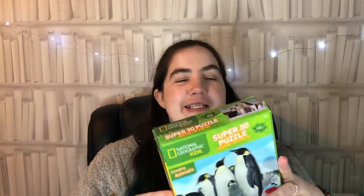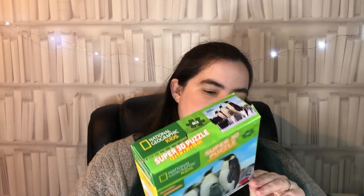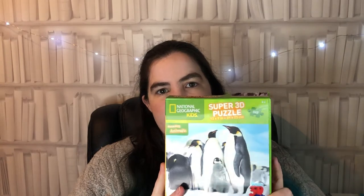Next I have a puzzle for my penguin-mad child - this is a Super 3D Puzzle National Geographic Kids puzzle from Kitty Craft. If you move your head slightly, the penguins move slightly and give a real depth of 3D - it's lenticular technology powering that effect. It's a 63-piece puzzle measuring around 31 by 23 centimeters when completed, suitable for ages four plus. Nice quality with plastic on one side and cardboard on the other.